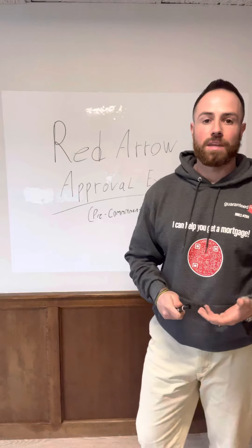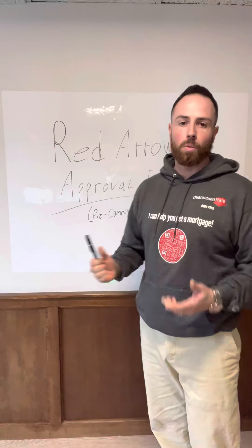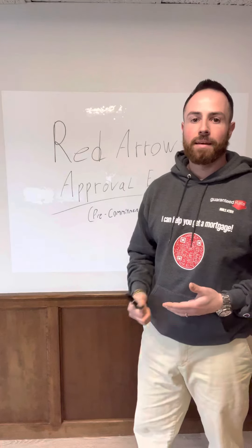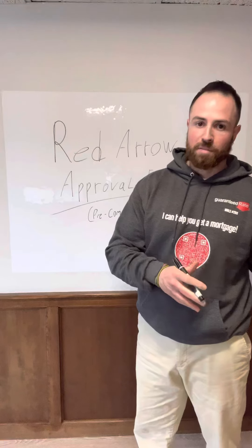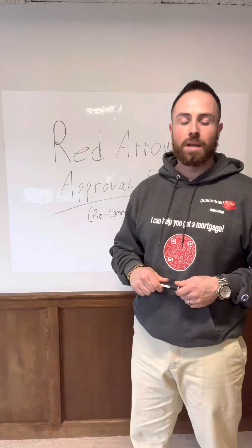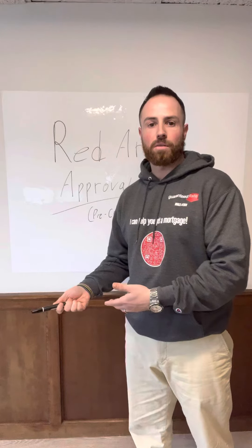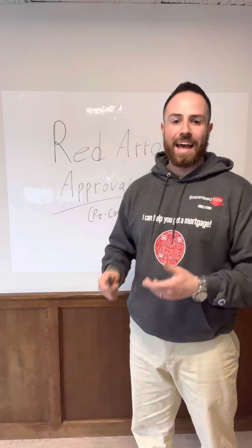In terms of the actual process: you go through pre-approval with me, we have a conversation on the phone about what this program is. Once you say yes, I submit your loan to my pipeline. My mortgage processor picks up the file, starts collecting documents from you outside of what I've already collected during pre-approval, gets your loan ready to submit to the underwriter, and you sign some disclosures along the way. We submit your loan to the underwriter and they issue back a conditional approval or pre-commitment at that point.